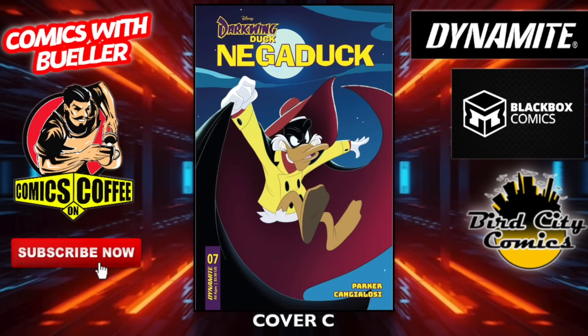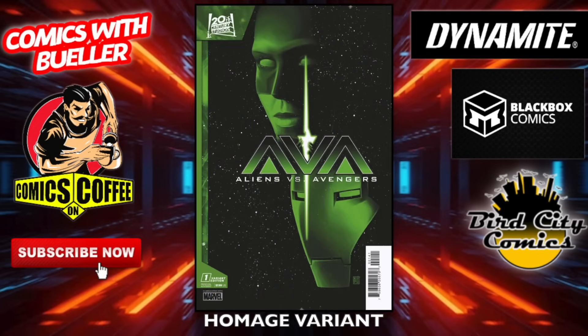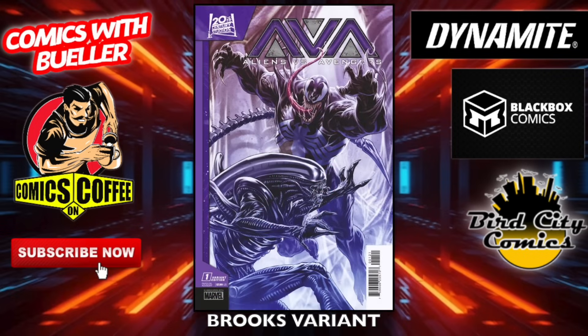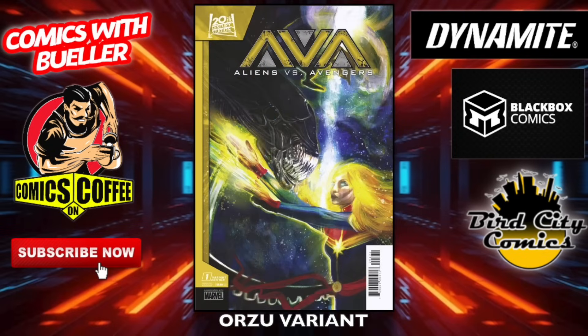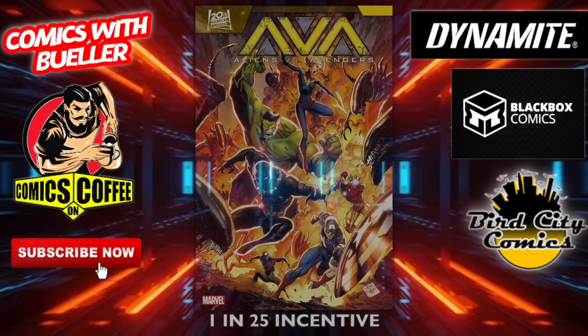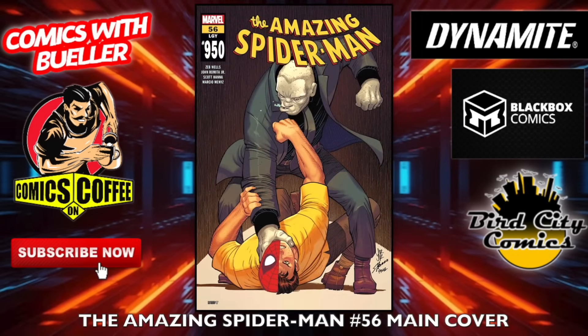On the Marvel side — Aliens versus Avengers number one, the main cover. We'll finally get this. Here is the homage variant from the movie poster, the Brooks variant — not bad. The Scottie Young — that's pretty funny. The Orzo variant, the one-in-25 incentive cover, and the one-in-100 incentive virgin Brooks variant.